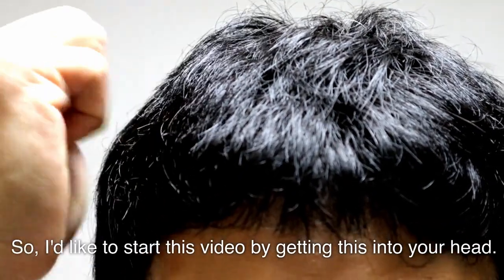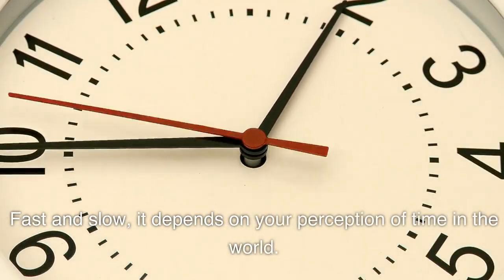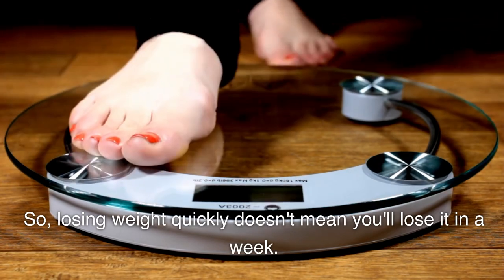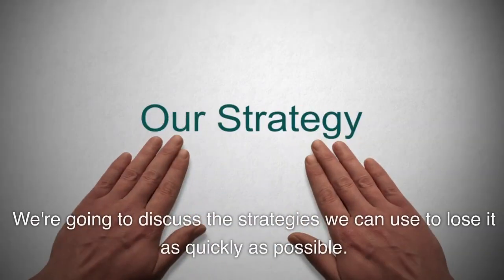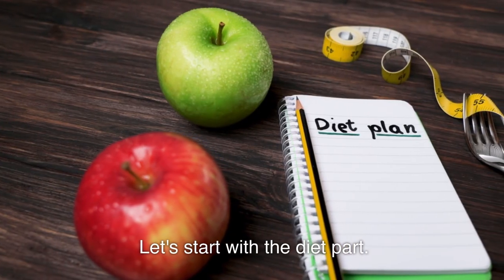I'd like to start this video by getting this into your head: fast and slow, it depends on your perception of time and the world. Losing weight quickly doesn't mean you lose it in a week. We're going to discuss the strategies we can use to lose it as quickly as possible. Let's start with the diet part.